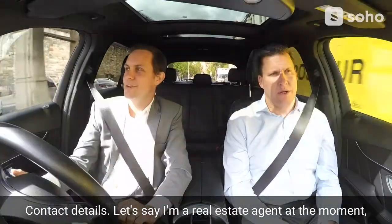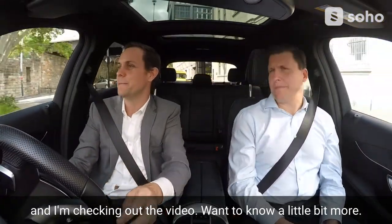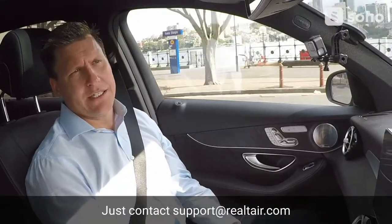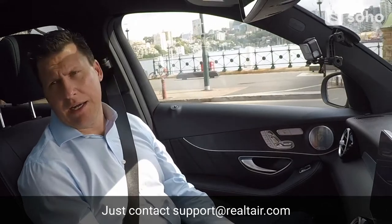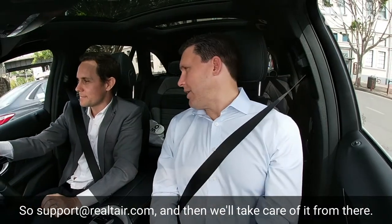If you're a real estate agent checking out the video and want to know a little bit more, you can get in contact at support@realtair.com — that's R-E-A-L-T-A-I-R dot com. And then we'll take care of it from there.